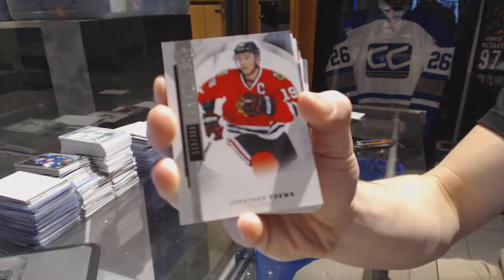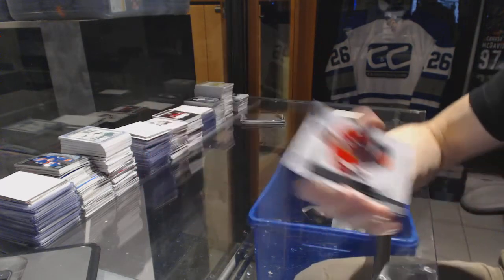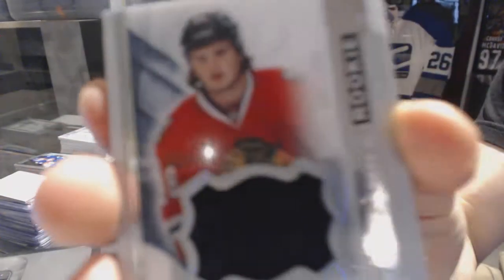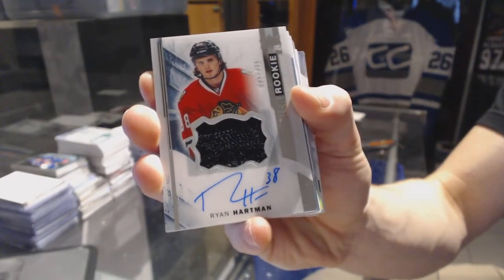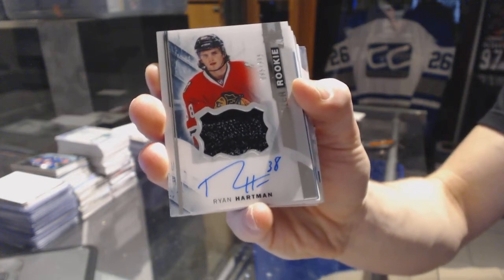Base card number 399 for the Chicago Blackhawks, Jonathan Tase. We've got a rookie patch out of number 375 for the Chicago Blackhawks, Ryan Hartman. Ryan Hartman, rookie patch auto to 375 for the Hawks.